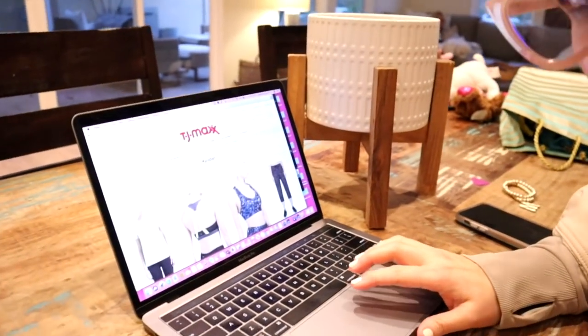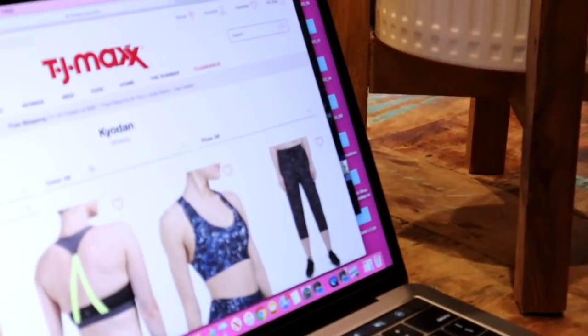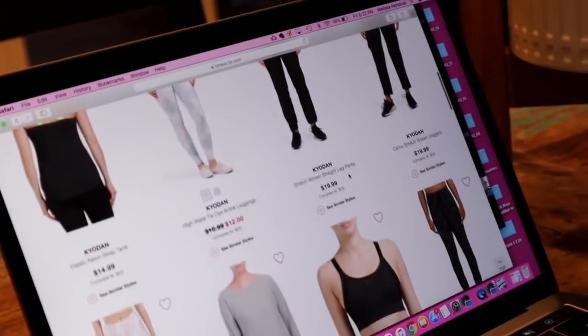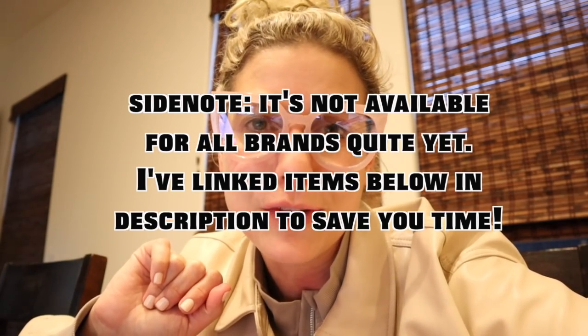Did you know that TJ Maxx has updated their website so that you can now search by brand? I just put in Coyote and it pulled up 28 results. This is huge — this is a Maxinista thing. Now when I send you to TJ Maxx, you can search for Coyote and see everything they have. You can also search for everything else I'm going to tell you about.